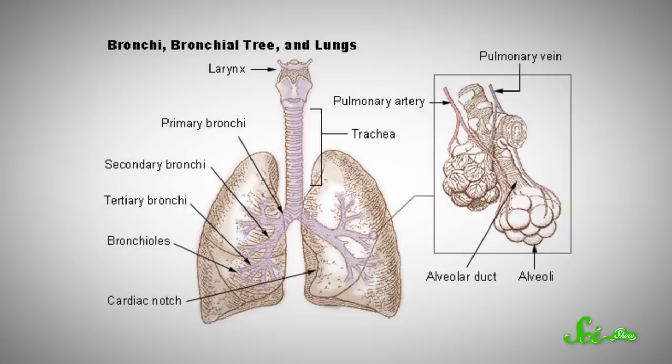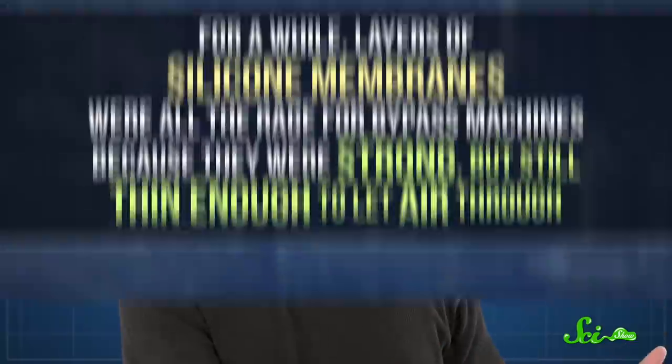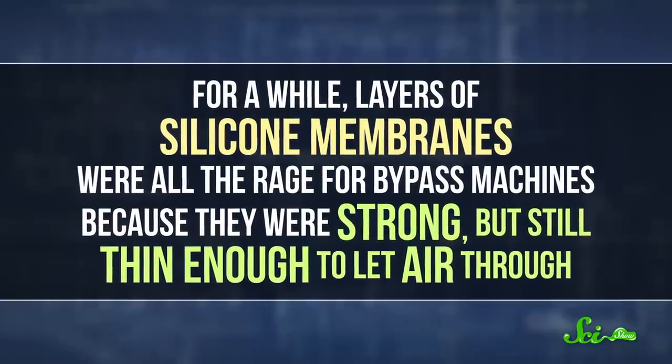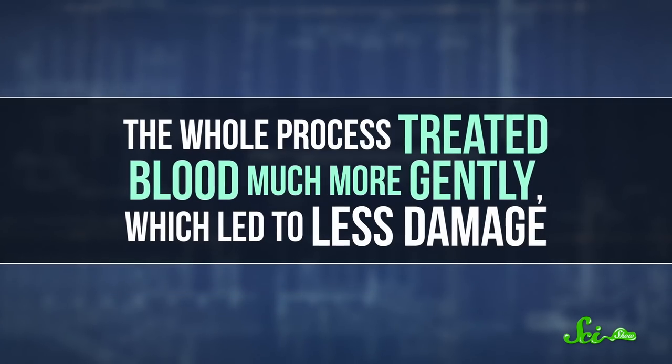Doctors had to find a way to treat blood more gently, so the next generation of bypass machines were designed to oxygenate blood through a thin membrane instead of exposing it directly to air. It was a lot like what happens in your lungs, where blood absorbs oxygen through the tissue in tiny air sacs. These, like the machine's membranes, provide just enough of a barrier to protect the blood while still allowing oxygen in and carbon dioxide out. For a while, layers of silicone membranes were all the rage for bypass machines because they were strong, but still thin enough to let air through. The whole process treated blood much more gently, which led to less damage.